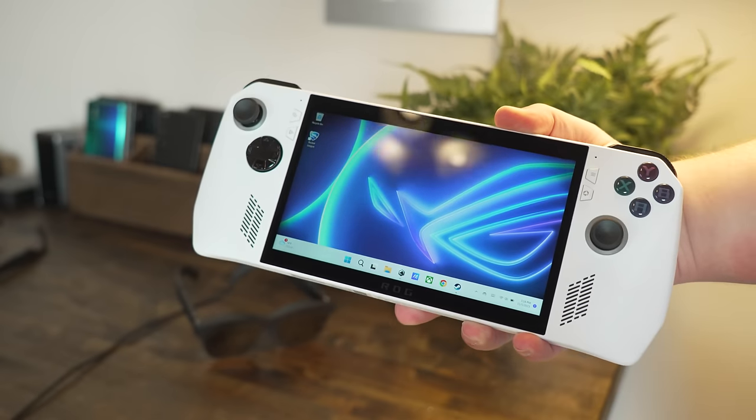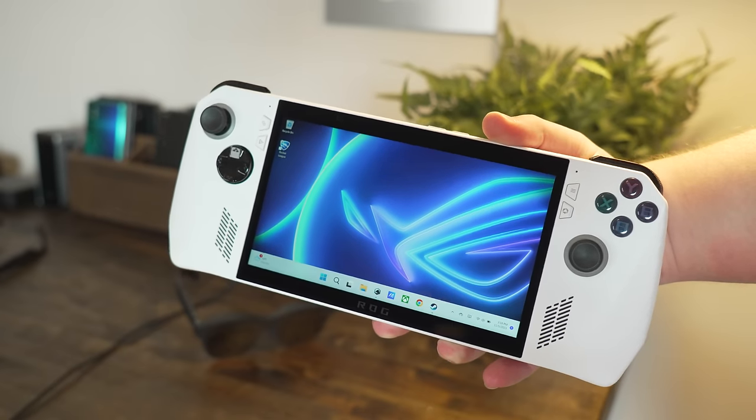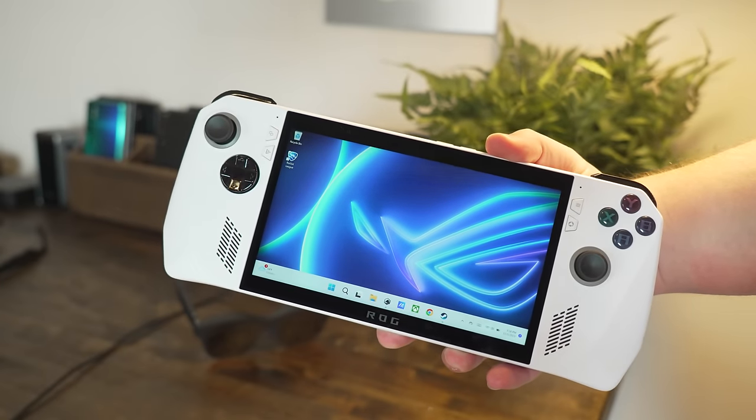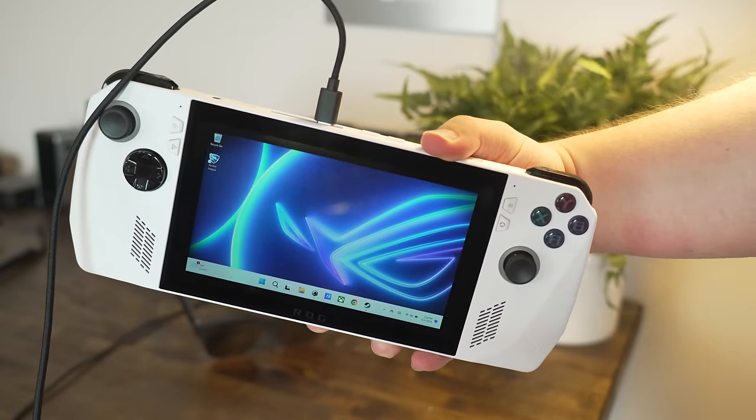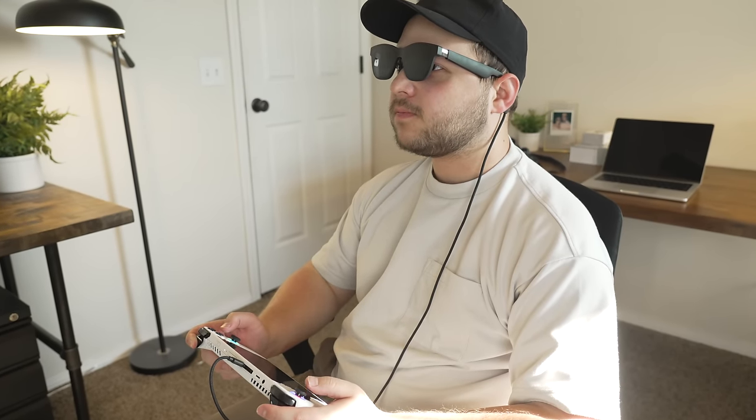One of my favorite things to do with these glasses is play video games. I have my ROG Ally handheld Windows 11 gaming device, and I can plug it directly into these glasses with the USB-C cable and suddenly have a giant 120Hz OLED display right in front of my eyes. The ROG Ally powers the video game being displayed and also powers the glasses with its battery. With this setup I can play at any angle — I don't have to bend my neck down to look at the ROG Ally's display.